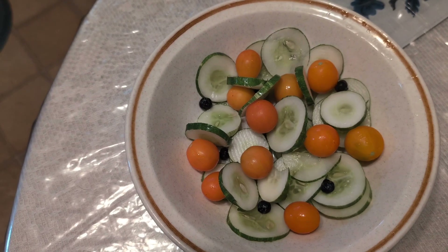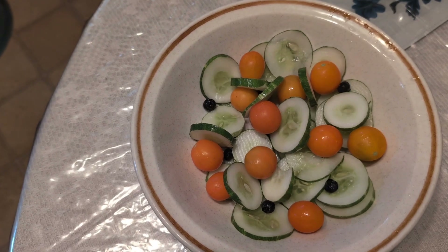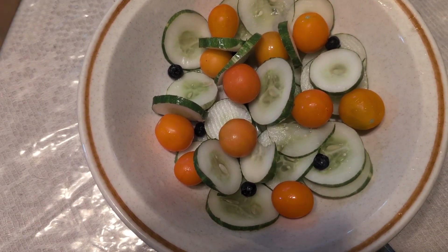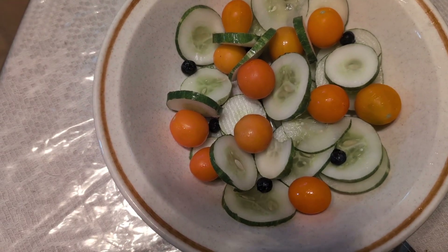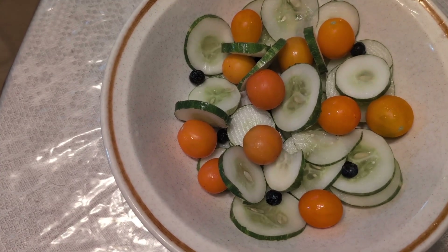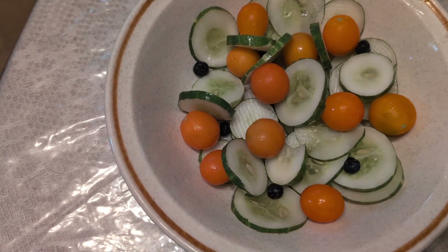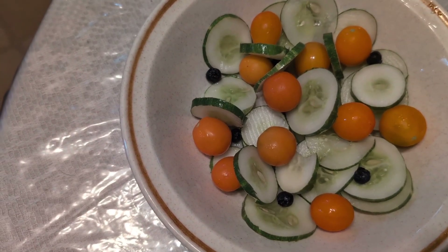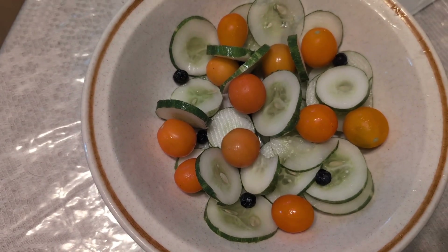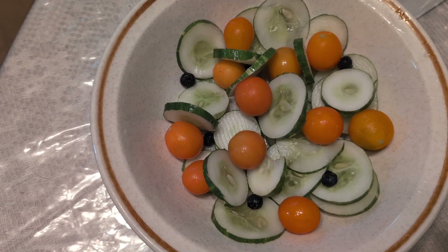I'm trying to eat a whole lot healthier than I have been, which I do eat healthy in general. But I grew these cucumbers and they are really good — they're very scrumptious, they have a sweetness to them. The orange tomatoes are something I've never seen before so I wanted to give them a try, and to throw in just a little sweetness I put a handful of my blueberries. All of these were grown in my container garden.